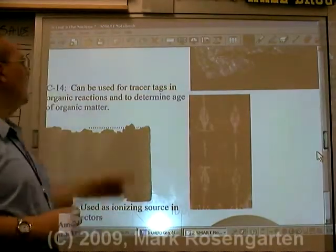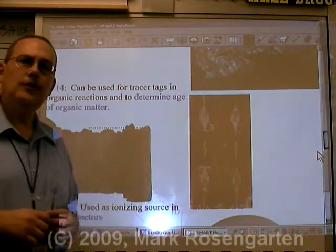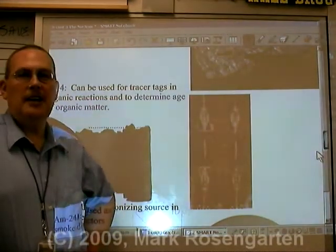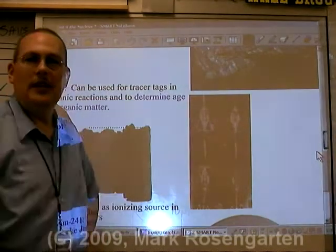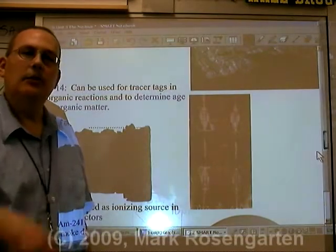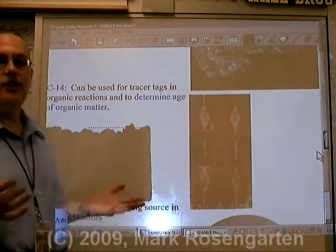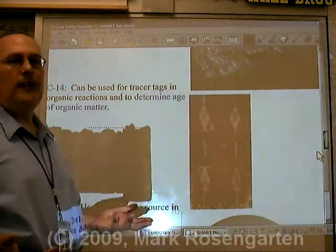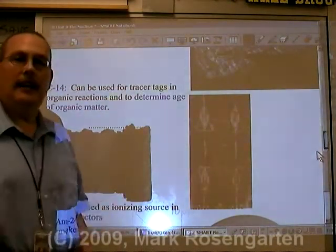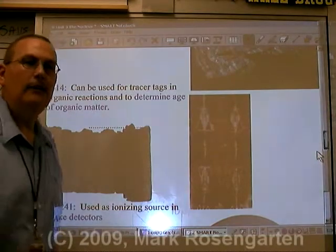Another useful isotope is carbon-14. Carbon-14 can be used as a tracer in organic reactions, and it can also be used to date dead stuff. You too can date dead stuff with carbon-14! It can be used to determine the age of objects created out of once-living organisms. For example, if you have an ancient scroll you want to authenticate, find the ratio of carbon-14 to nitrogen-14 — the element it decays into — and you can find out how many half-lives old the object is, and by extension, how long the material has been dead.